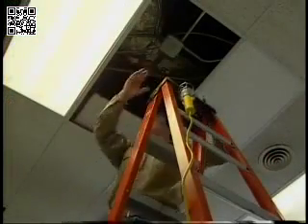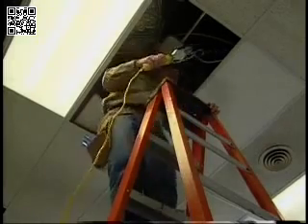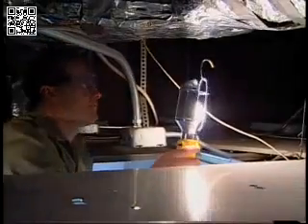Other hazards such as loose, exposed, or cracked wires may be found in walls, ceilings, and crawl spaces. These spaces are often cramped and poorly lit, which increases your risk of injury. To help detect any hazards, it's important to use good lighting in the work area.